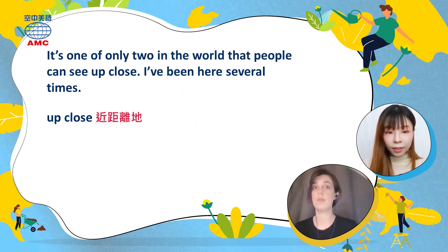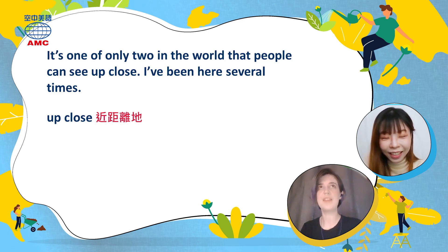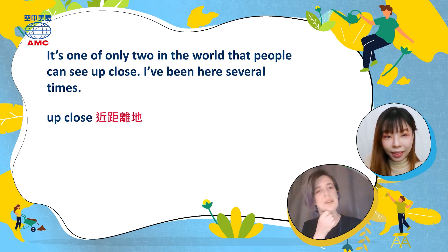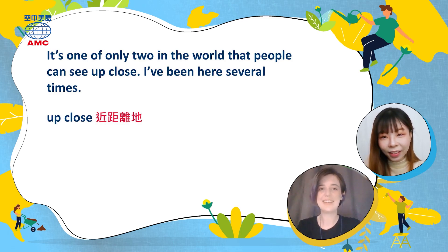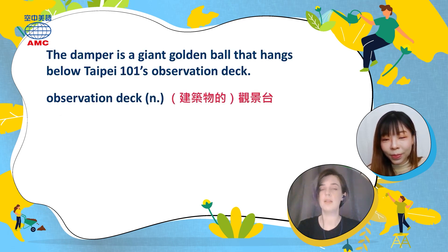The word 'employ' is a more formal way to say 'to use' or 'to adopt.' The article says it's one of only two in the world that people can see up close. The writer says they've been to the top of Taipei 101 at least two times and seen the wind damper — it's huge! 'Up close' means at close range. So you can go up to the observation deck of Taipei 101 and actually see this ball up close and personal, which means very close to you.